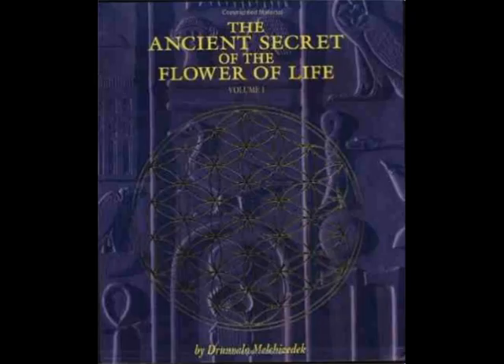Seti-1 was building his temple on this site because the other, third temple was very old and he wanted to dedicate a new temple to Osiris. We look at the Seti-1 Temple, then the third one, then the second and oldest one.